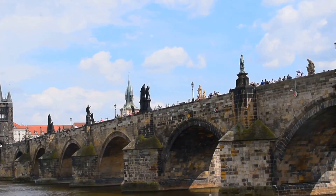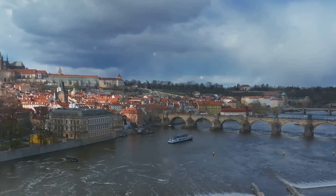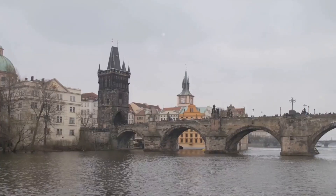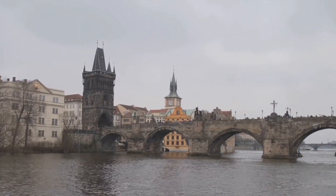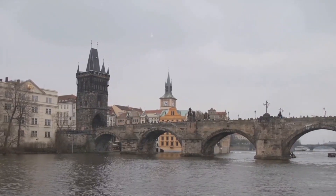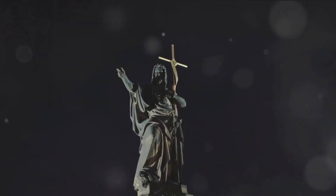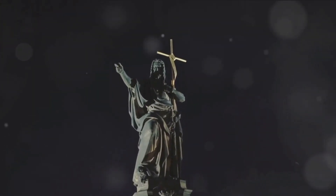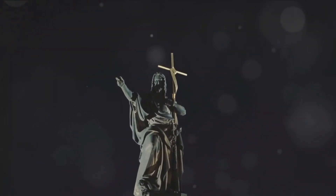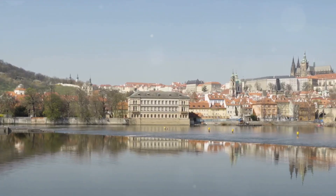As you stroll across, the bridge offers breathtaking views of the city's skyline. The picturesque panorama of Prague Castle, the Vltava River, and the city's spires is truly enchanting — it's no wonder this bridge has been the muse of countless artists and photographers. The bridge is also steeped in history and legends, including the tale of St. John of Nepomuk, who was thrown from the bridge into the river; touching his statue is believed to bring good luck. Charles Bridge, with its statues and stunning views, is a portal to the heart of Prague.